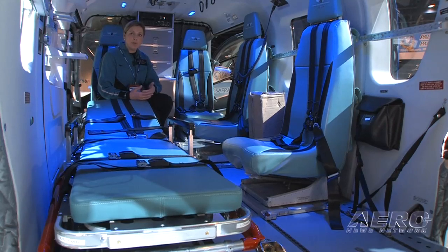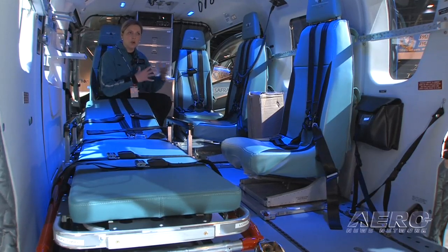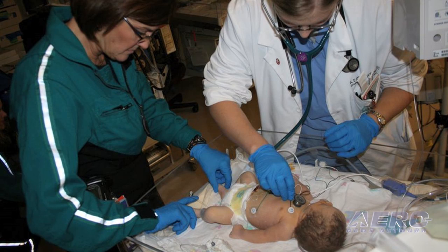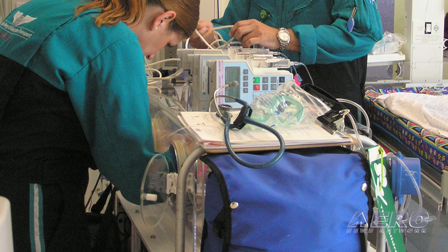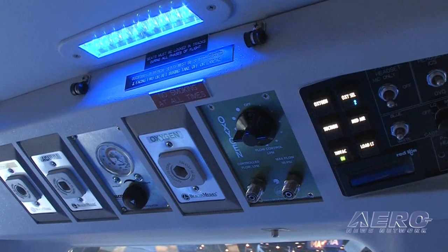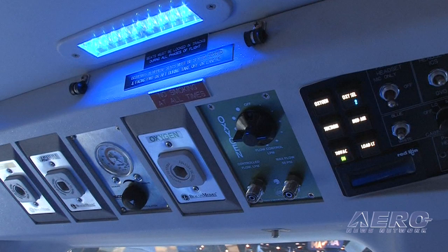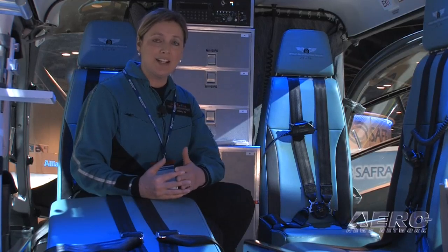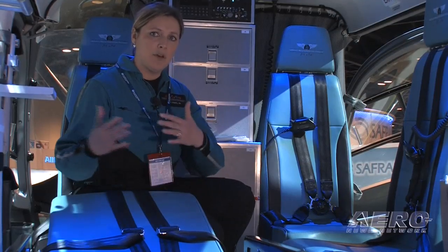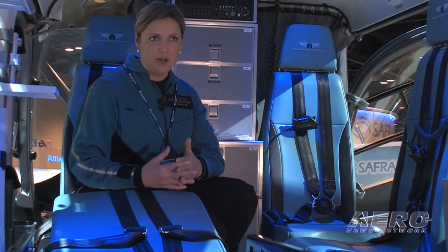Most of the patients we transport are critical and it is one team per patient. If we were going to transport a neonatal patient — that is a patient that could be premature up to 30 days of age — we would bring a different setup that would actually have an isolette or an incubator, some different gases like oxygen and air, some nitric oxide, whatever that patient may need. A neonatal patient is actually our heaviest patient because of the equipment they require to keep them alive. They also take up the most space in the aircraft, so we are limited to only transporting one neonatal patient at a time.